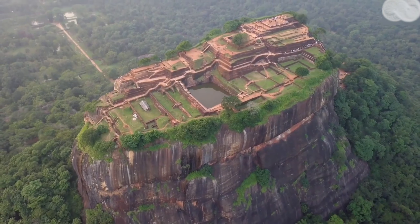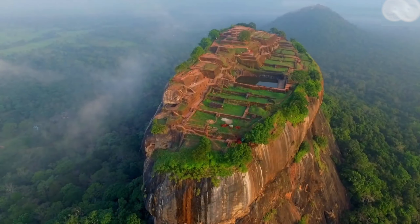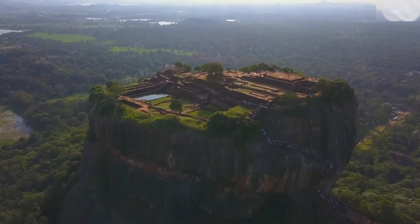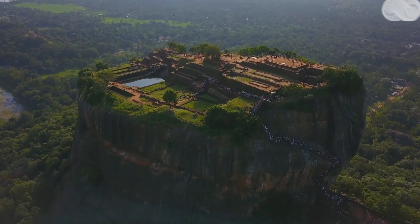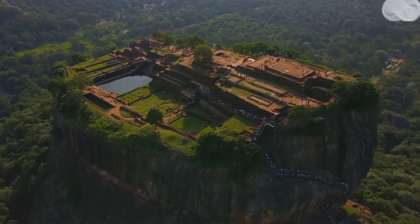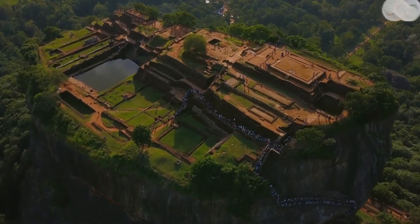Welcome to Sigiriya Rock, one of Sri Lanka's most iconic landmarks and a UNESCO World Heritage Site. In this video, we'll explore the history and beauty of this ancient fortress. Sigiriya Rock rises 200 meters above the surrounding jungle and was built in the 5th century by King Kasiapa as his royal palace and fortress.